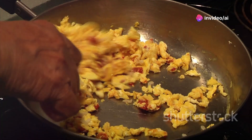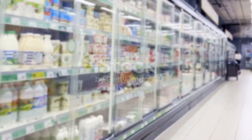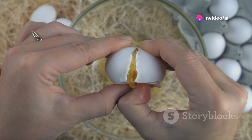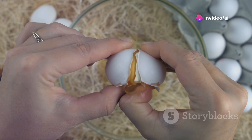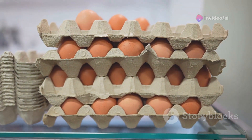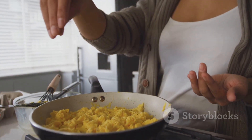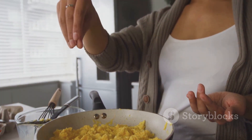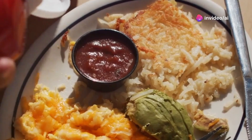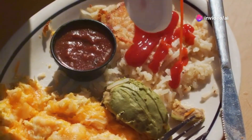The demand for convenience continued to grow, leading to the development of pre-packaged ready-to-eat scrambled eggs. These products offer ultimate convenience, requiring no cooking or preparation. Ready-to-eat scrambled eggs are often found in supermarkets and convenience stores. They can be microwaved or heated in a pan, making them a quick and easy breakfast or snack option. While convenient, these products may not always have the same taste and texture as freshly prepared scrambled eggs.